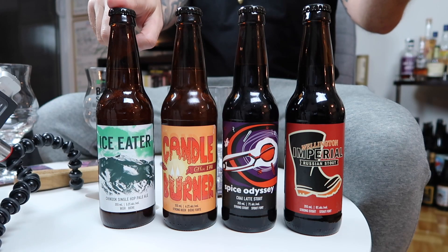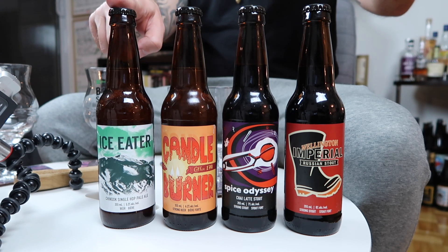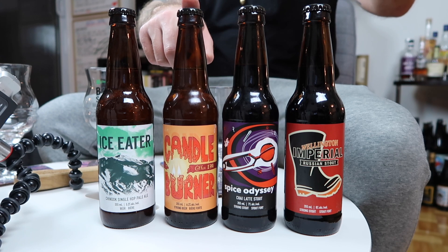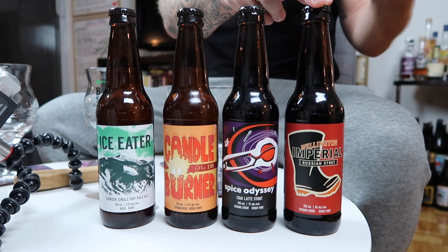This latest mix pack has four beers. Starting from the right over here, we're going to rock with the Ice Eater Single-Hop Chinook Pale Ale. Then we're going to rock the Candleburner Cold Brew Coffee IPA — it sounds fantastic. We've got the Spice Odyssey Chai Latte Stout. And lastly, the Imperial Russian Stout, which Scott and I had in 2011 on our first ever beer trip. So I'm excited for that.